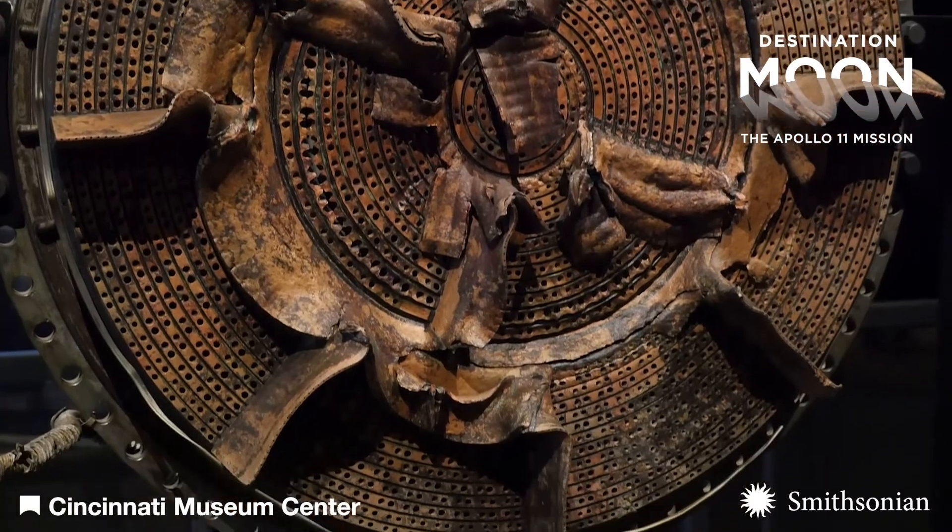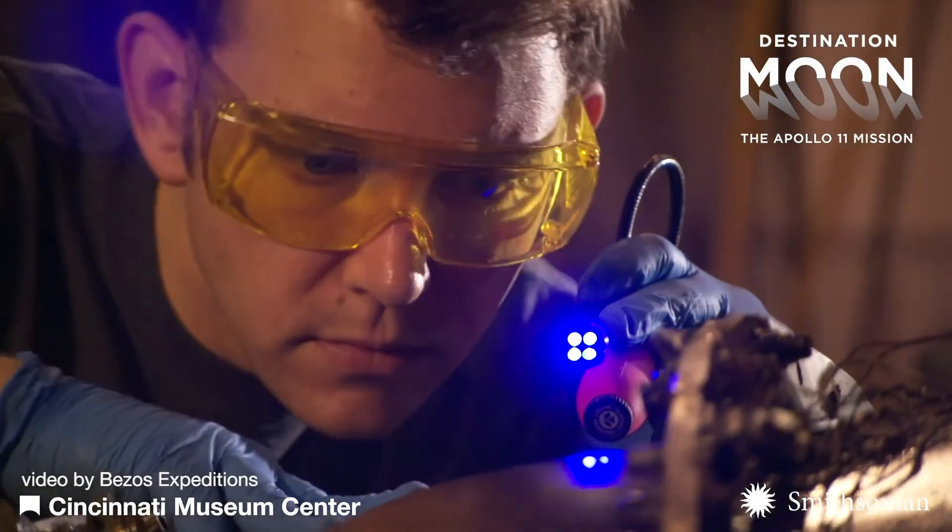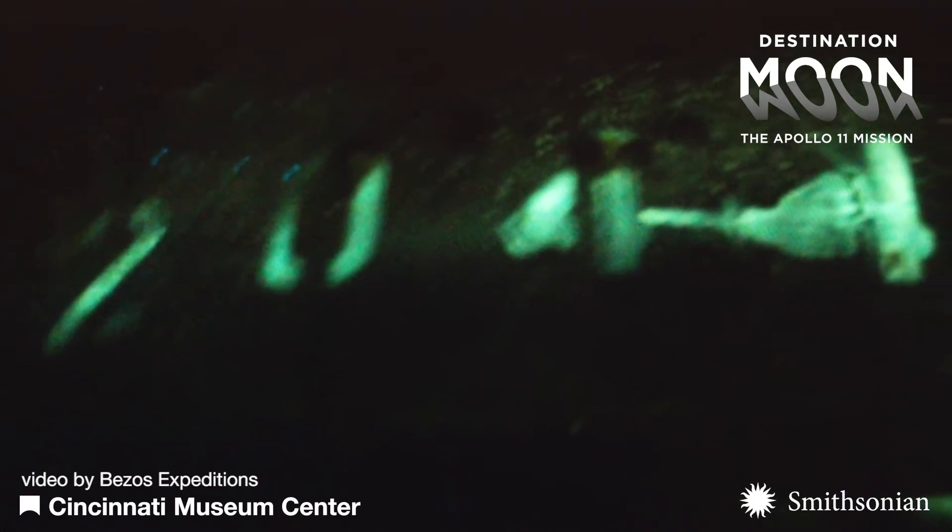Extensive conservation treatment was done to remove the salts from the metal, to analyze it to make sure that it actually was dated to the Saturn V Apollo 11 mission, and to get it to the point where we could display it safely in a museum.